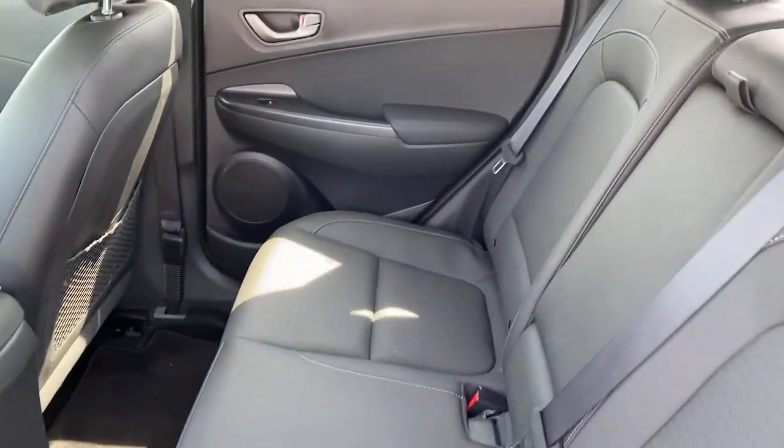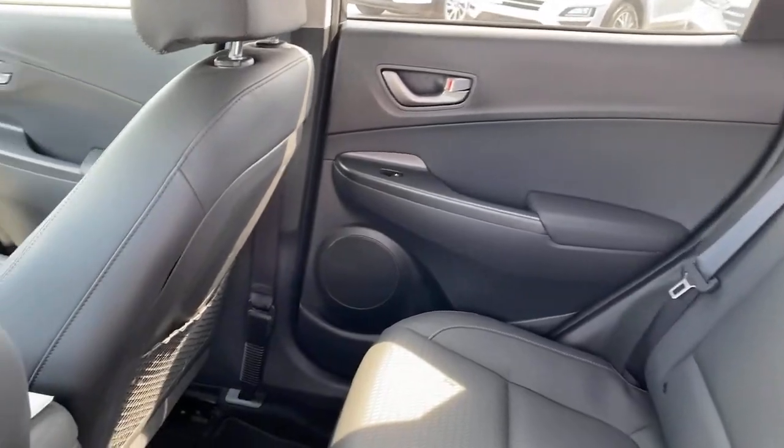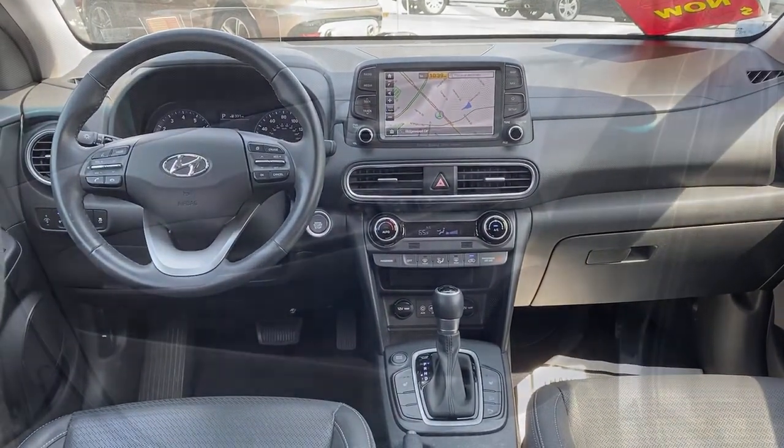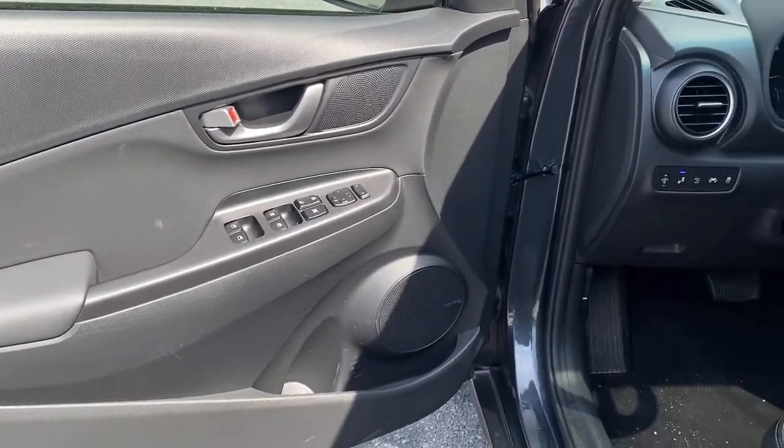Don't miss the chance to drive a fresh sense of fun into your daily commute. Get into this agile and connected Kona. Our team will give you an outstanding test drive experience. Stop in today.